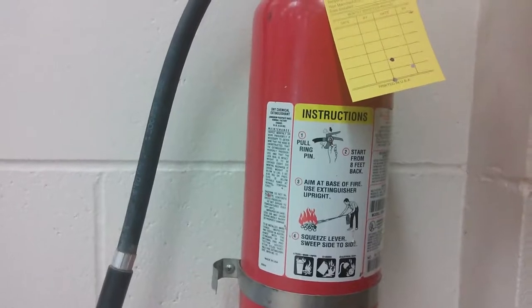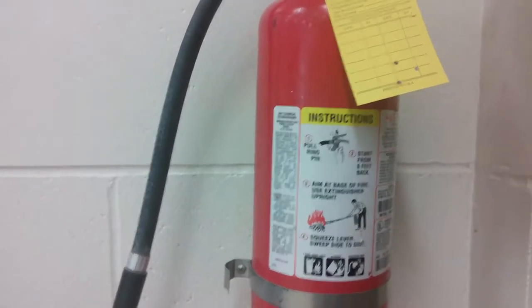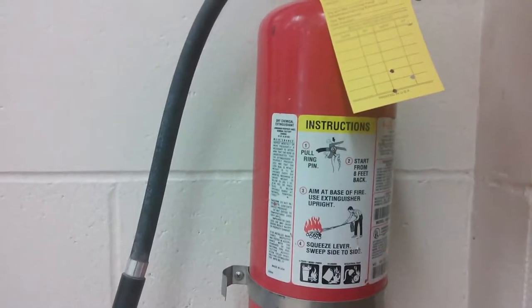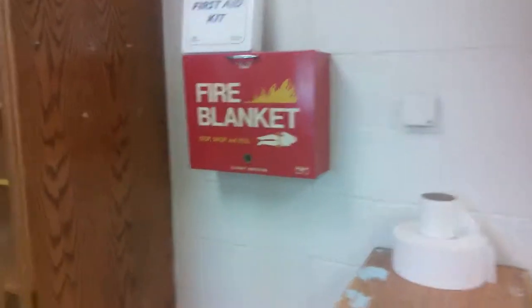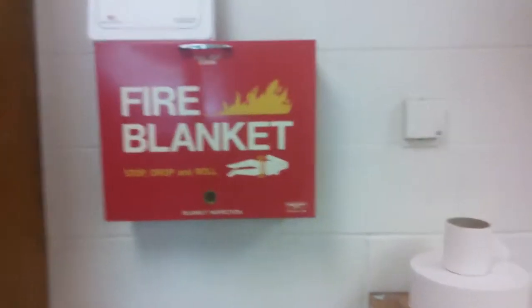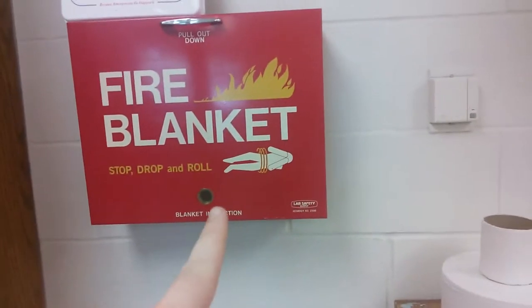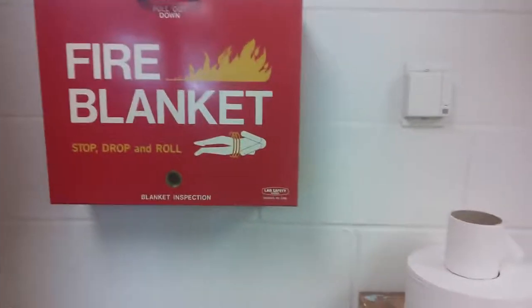Here's your typical pull-the-pin-and-shoot fire extinguisher. This is great in case there's a fire in the lab. However, do not shoot this at people, especially if people are on fire. Coming over here, you can see here's our fire blanket — this is the one for people. Make sure that the person who is on fire stops, drops, and rolls, and smother them with the blanket. In case of a fire emergency, make sure you know which equipment to use. Also, make sure you take care of equipment.